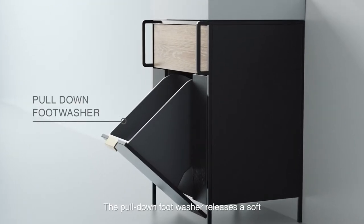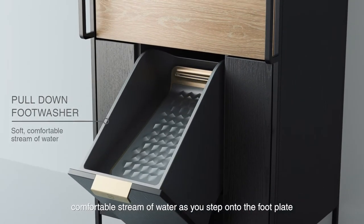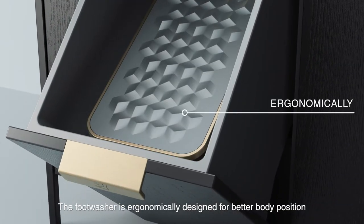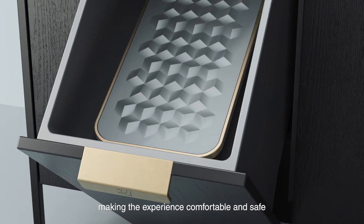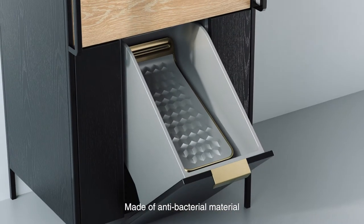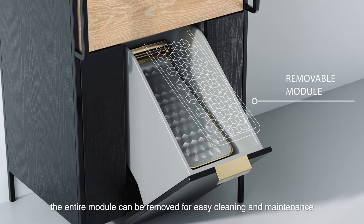The pull-down foot washer releases a soft, comfortable stream of water as you step onto the footplate, covering the entire ankle. The foot washer is ergonomically designed for better body position, making the experience comfortable and safe. The texture provides scrubbing benefits. Made of antibacterial material, the entire module can be removed for easy cleaning and maintenance.